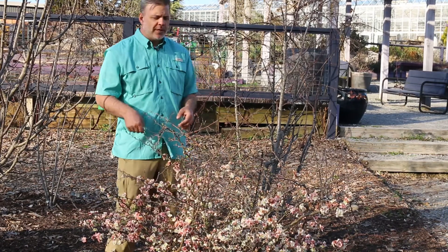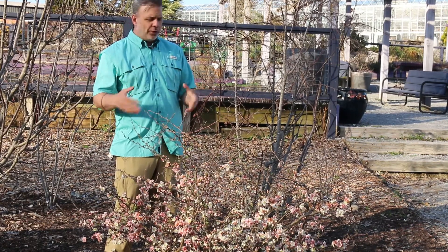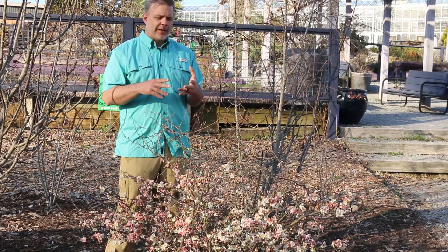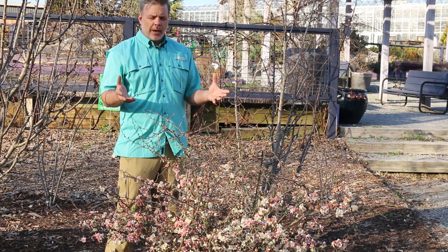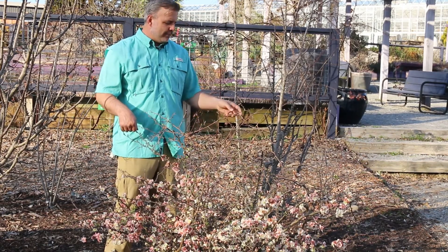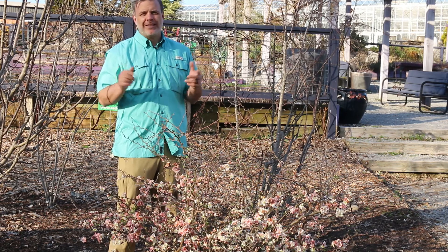Watch out though — covered in thorns. There are a few newer thornless varieties that can be added to the landscape, but really these older varieties are still around quite a bit. Here we've got this kind of pink and white blooming one. Oranges, reds, whites — different bloom colors will really be around for just a week and a half, two weeks. And then you've got kind of a haystack or multi-stem shrub. The leaves are very ovate, but it does have thorns — kind of a prickly plant. But one you definitely need to know because you're going to see it around.